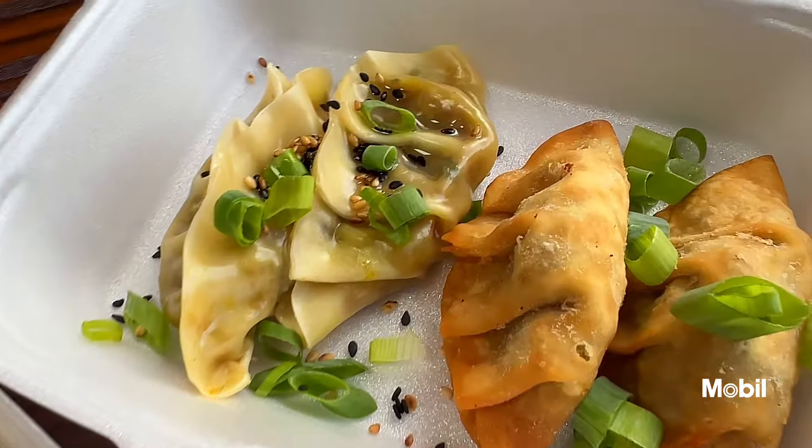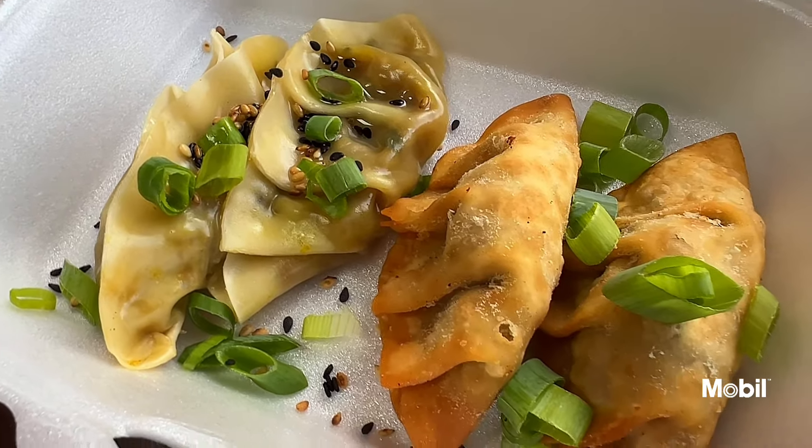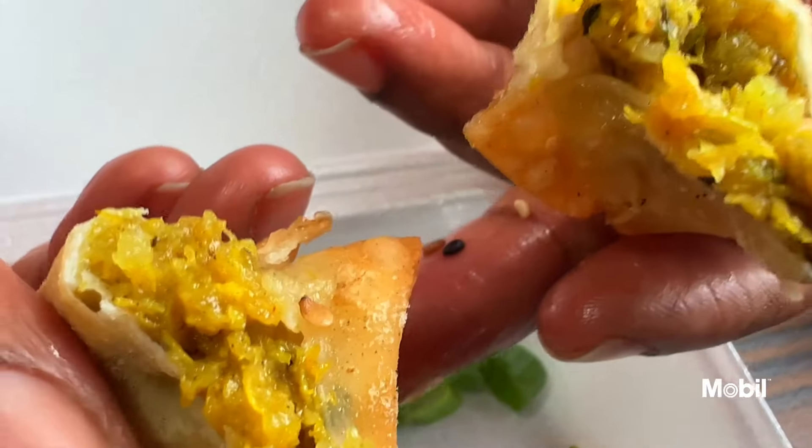Curry crab dumplings. This place has so many interesting flavors. They gave us a little sample here — some steamed and some fried. I'll go in with the steamed first. These are very pretty. The curry is amazing, the dumpling is nice and soft. But I don't feel like this is something that's supposed to be together — that's real strange. Maybe the fried will be better. If you're having the curry crab anything, make sure you fry it. The steamed, I don't think that goes together, but the fried is superb.